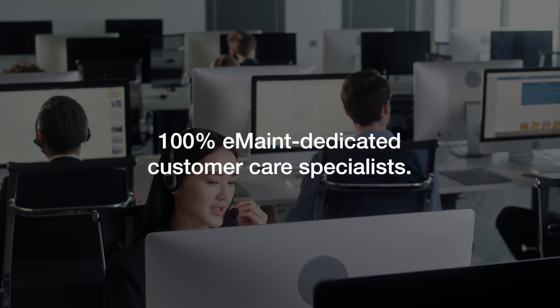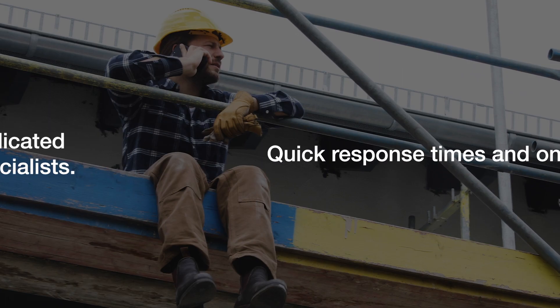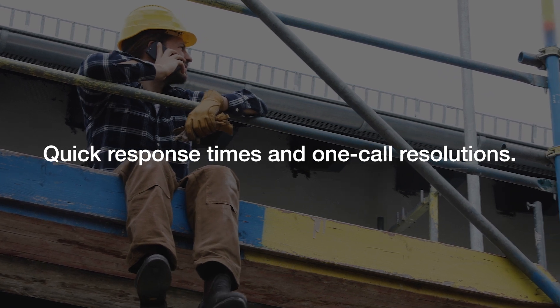Our customer care team of 100% eMaint dedicated specialists believes in quick response times and one-call resolutions.